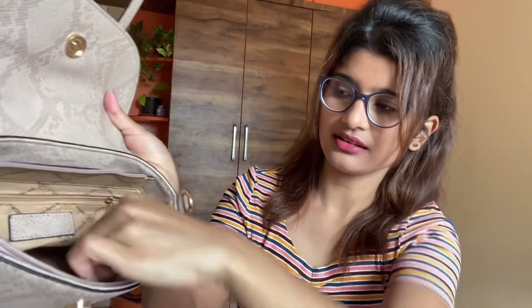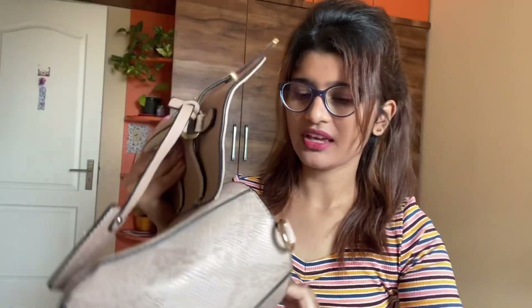The bag has a zip and an inner compartment section as well. It's really nice — I love how it looks. I'll mention the price I paid in the description. Those were the three things I purchased.